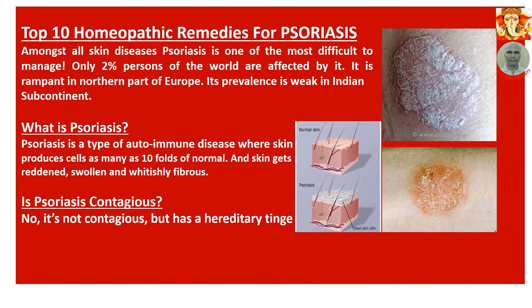Top 10 Homeopathic Remedies for Psoriasis. Amongst all skin diseases, psoriasis is one of the most difficult to manage. Only 2% of persons in the world are affected by it. It is rampant in the northern part of Europe, while its prevalence is weak in the Indian subcontinent.